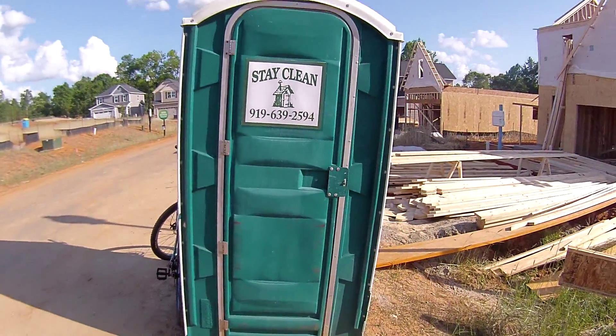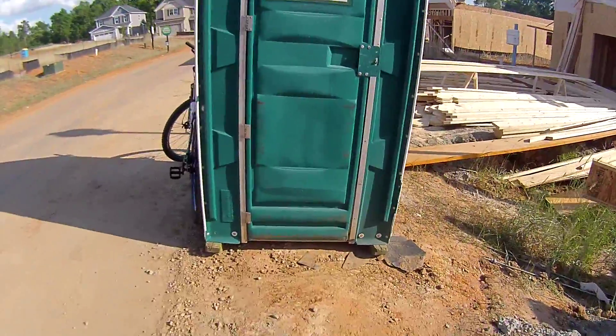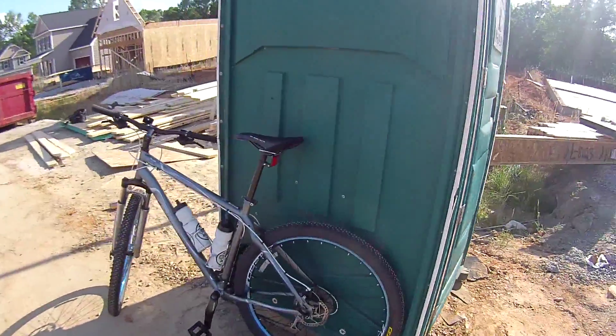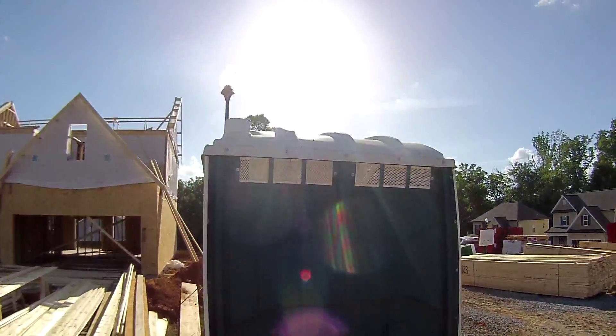Got more graffiti on the top here. Wow, look at all this stuff written here — I'm not even going to repeat it. It's also sitting sideways, at an angle.